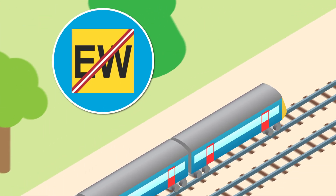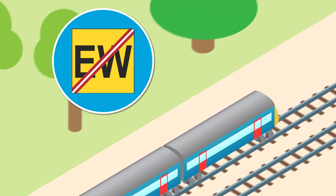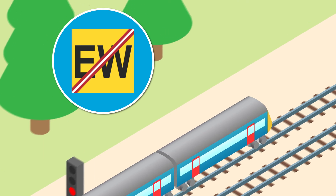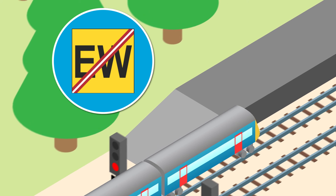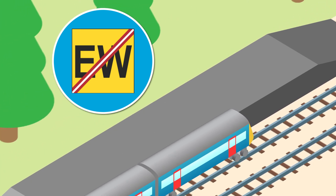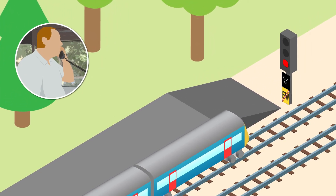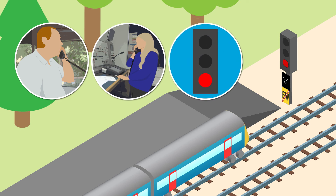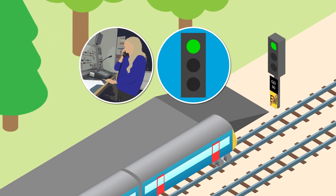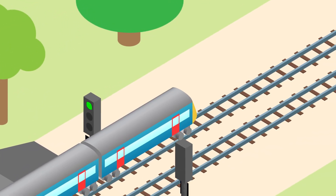An end of emergency special working sign is placed at the exit signal as soon as possible. However, emergency special working may start before the sign has been provided. In this case, additional safeguards must be in place — we'll explain these in video 3. After stopping at the exit signal, the driver contacts the signaller and confirms that they have arrived. The signaller clears the exit signal for the train to proceed normally, and once they have watched the train pass beyond the overlap of the exit signal, may allow the next train to enter the emergency special working section.